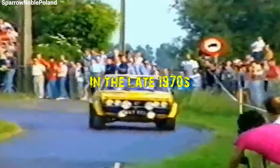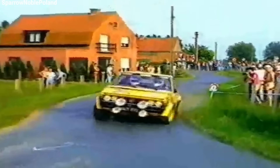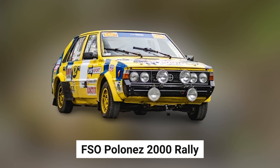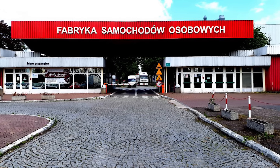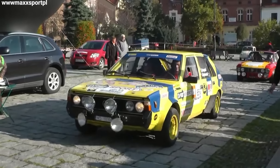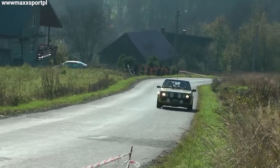In the late 1970s, on the streets of Warsaw, Poland, a remarkable story began to unfold. The FSO Polonaise 2000 Rally, born from the ambitious minds at Fabryka Samochodów Osobowych, known as FSO, would become more than just another rally car. It would become a symbol of Polish engineering excellence.